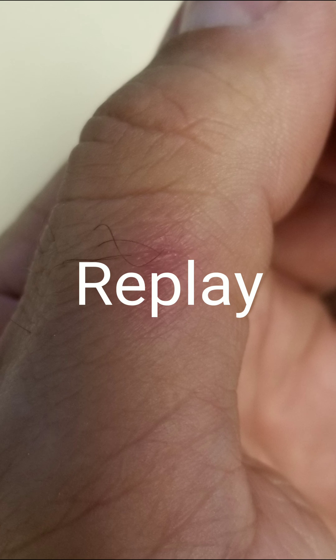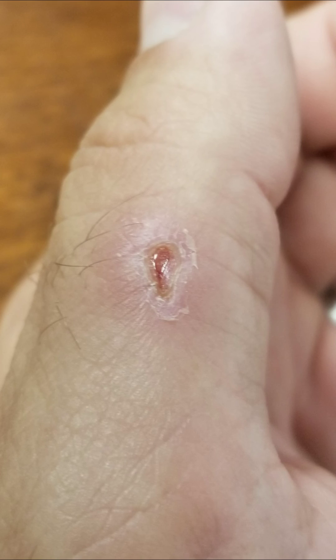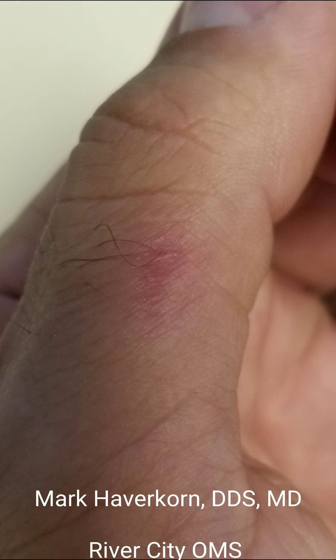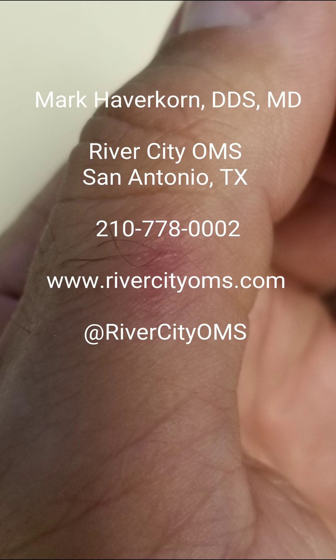Let's replay that a little bit faster this time. It took over two weeks for that little wound to heal. This is the exact same way your extraction sockets heal, only they're larger. Thank you for watching. Please remember to like, subscribe, and share this video. And if we could give you a hand, give us a call at 210-778-0002. Thank you.